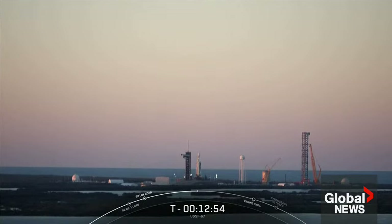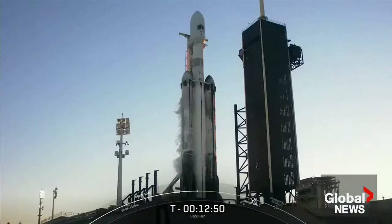Now at just under T-minus 13 minutes, let's take a closer look at the Falcon Heavy vehicle on your screen. Falcon Heavy is essentially three Falcon 9 rockets strapped together, which means it can carry much larger payloads, not only to Earth orbit, but to the moon and Mars as well. Now like Falcon 9, Falcon Heavy is a two-stage launch vehicle. The big difference is that the Falcon Heavy first stage is comprised of three cores, whereas Falcon 9 only has one.